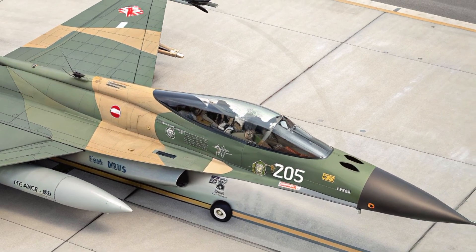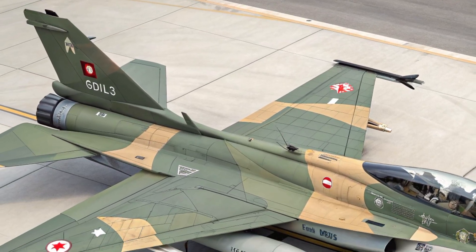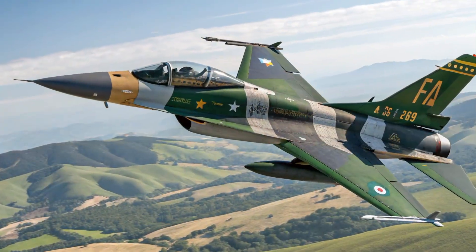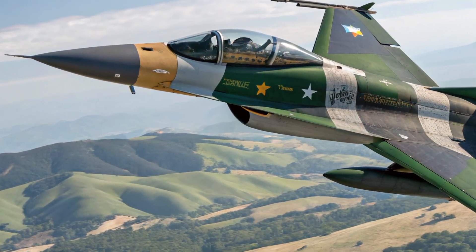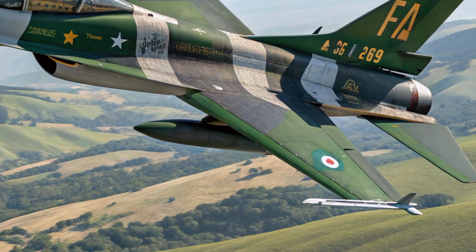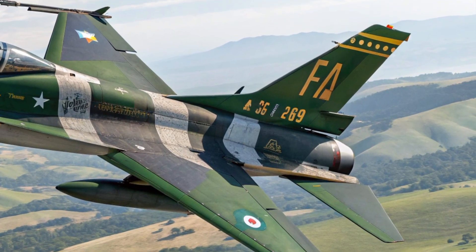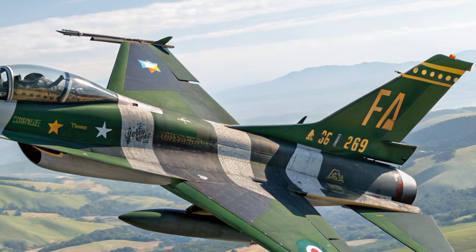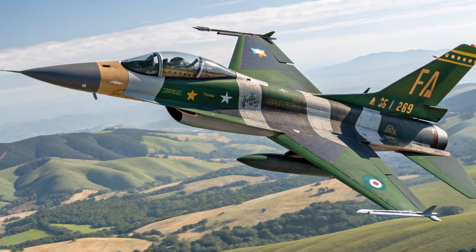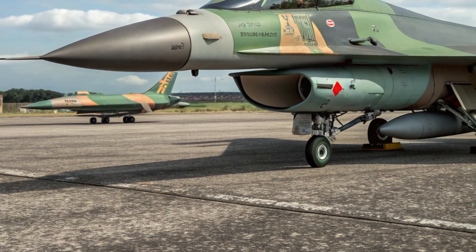When it comes to performance, the F2 demonstrates impressive capabilities. Powered by a single General Electric F110-GE-129 afterburning turbofan built under license by IHI, it delivers the thrust needed for supersonic speed and agile maneuvers. The aircraft can reach up to Mach 2 at altitude, with a service ceiling near 18 kilometers, allowing it to intercept threats swiftly or conduct reconnaissance from high above. A combat radius of over 800 kilometers on internal fuel, extendable with drop tanks, gives it the endurance for patrol or strike missions.